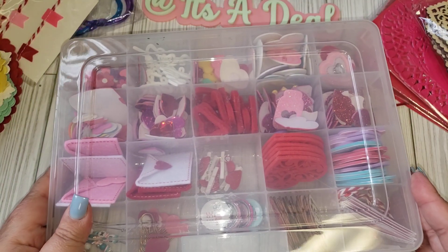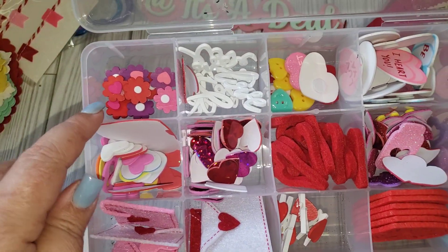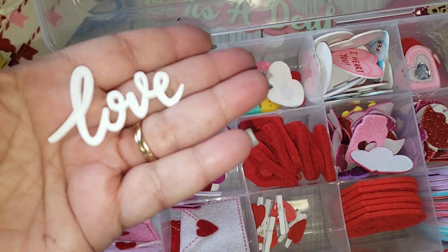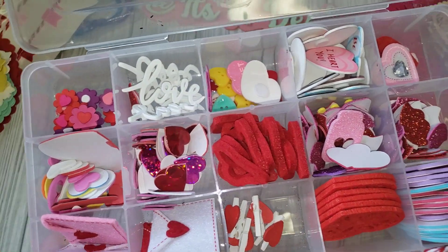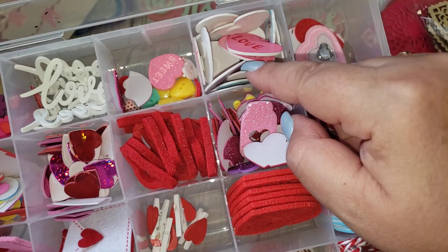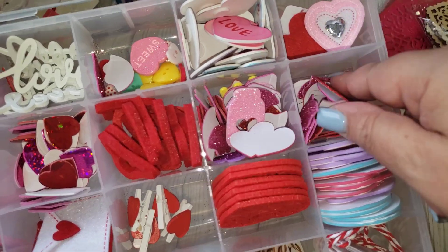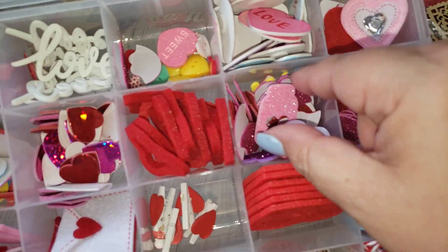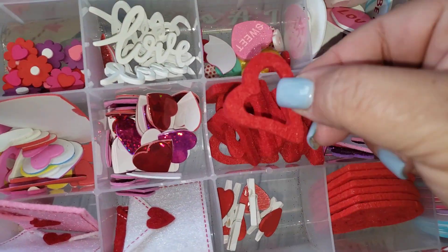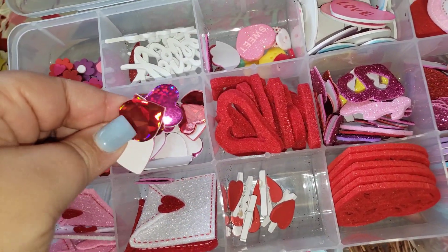This container also has a bunch of things that have been opened and out of their packages. I have these little flowers that have heart centers — I think these came from Michael's at one point. These say 'love' — absolutely love these. Those came from Amazon. I have a couple of buttons, some little wooden pieces with adhesive backs from maybe Hobby Lobby or Michael's, some felt stickers from Dollar Tree, and some glittered stickers. Some other ones here — I think those came from Hobby Lobby. And then I have these foam hearts, really cute.